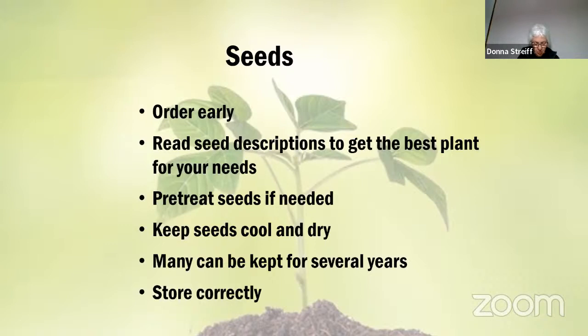To store seeds from one year to another, put them in a tightly sealed jar in a cool, dry basement or the corner of your refrigerator. Adding a desiccant helps keep them dry — you can buy commercial desiccant packs, or make your own by putting two to four tablespoons of dry milk powder in a square of paper toweling, tied shut, and placed in the jar with the seeds. It acts as a desiccant to absorb moisture.